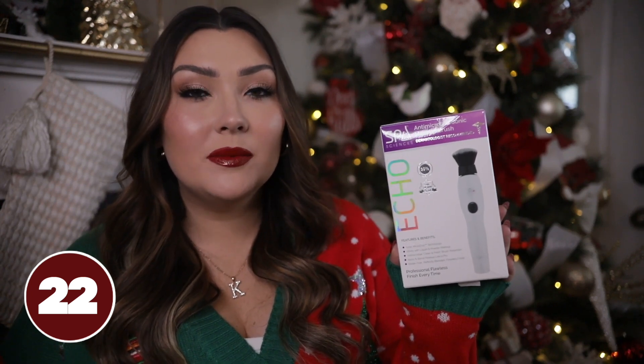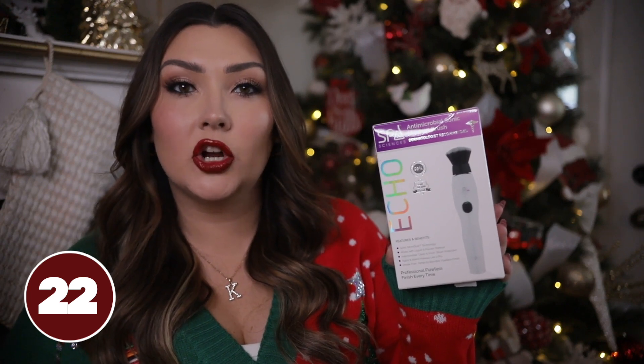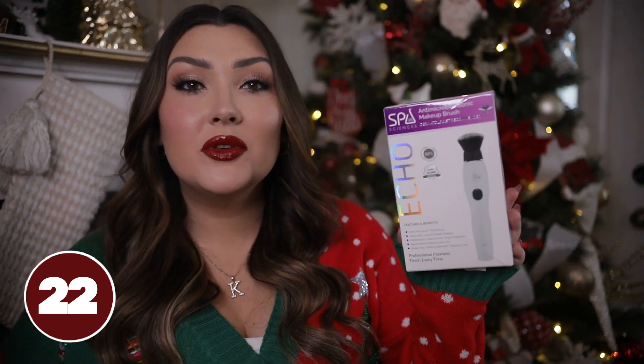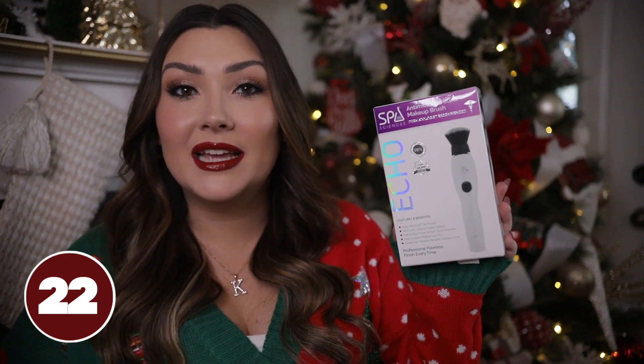I recently picked up this rechargeable electronic makeup brush and thought it would be a super fun, unique stocking stuffer. Basically you can use it with liquid or powder products and it spins while you're using it on your face — it's supposed to provide a flawless finish and blend your makeup perfectly.